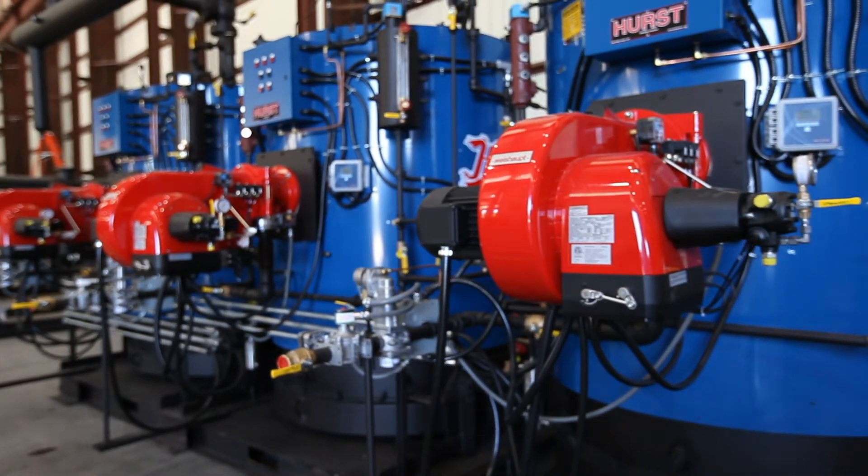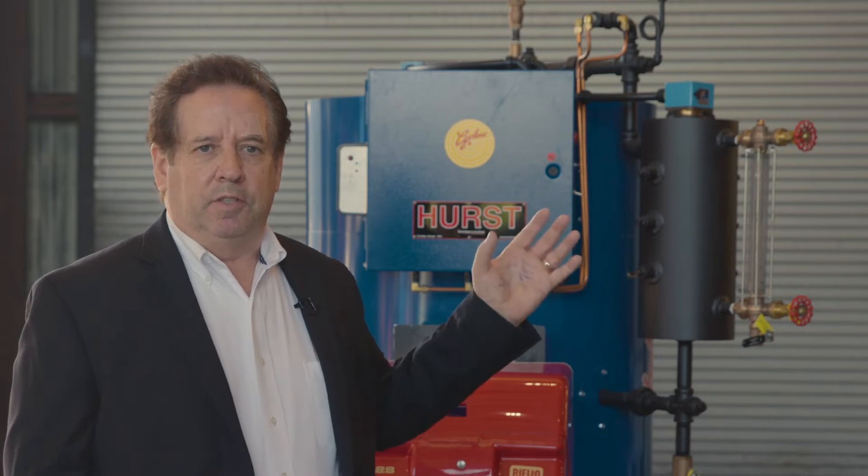We have gauge glass. We have a burner here that is the best in the market. We also have valves that are completely mounted on the boiler and ports in every area so that you can do continual inspection at any time on the boiler.